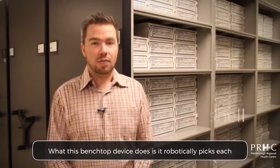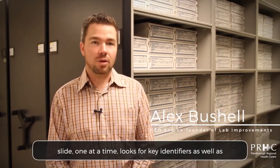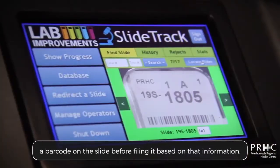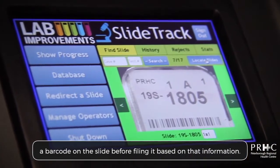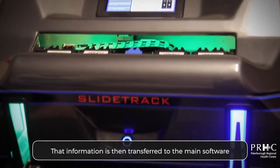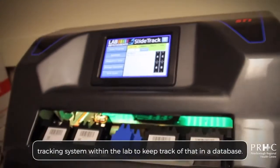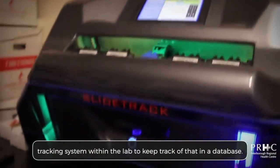What this benchtop device does is it robotically picks each slide one at a time, looks for key identifiers as well as a barcode on the slide before filing it based on that information. That information is then transferred to the main software tracking system within the lab to keep track of that in a database.